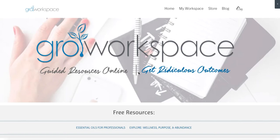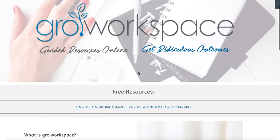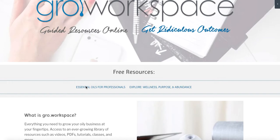Let's take a look at Grow Workspace. If you go to www.growworkspace.com, this is what you will see. You'll see a few resources. We have the Essential Oils for Professionals — all those videos here in this online resource so those that are not on Facebook can access those professional videos. We have an Explore Wellness Purpose and Abundance, which is a public resource as well. It walks you through the premium starter kits.